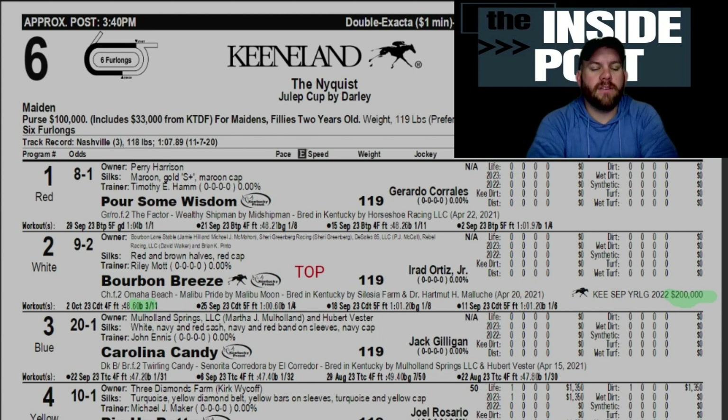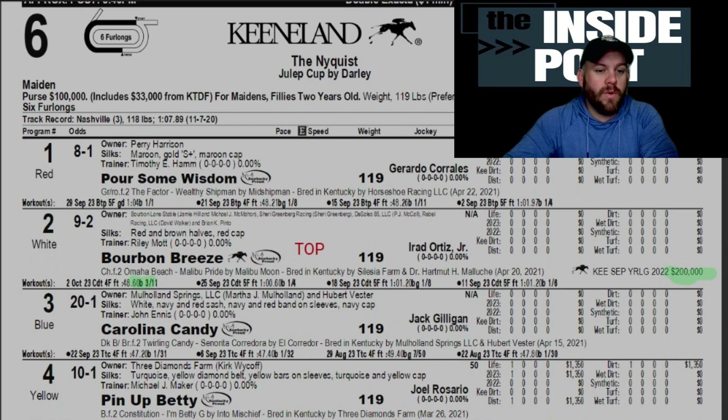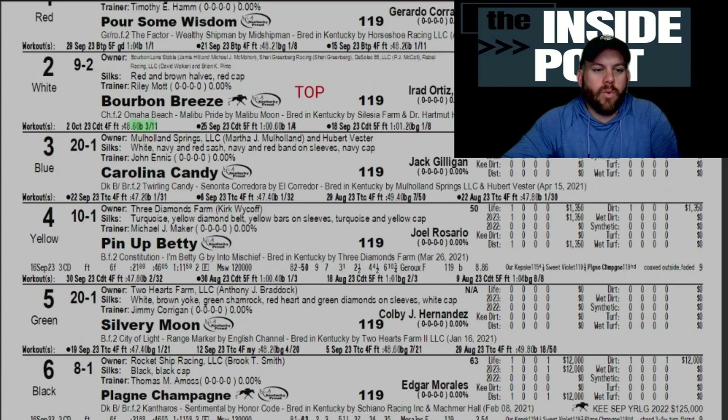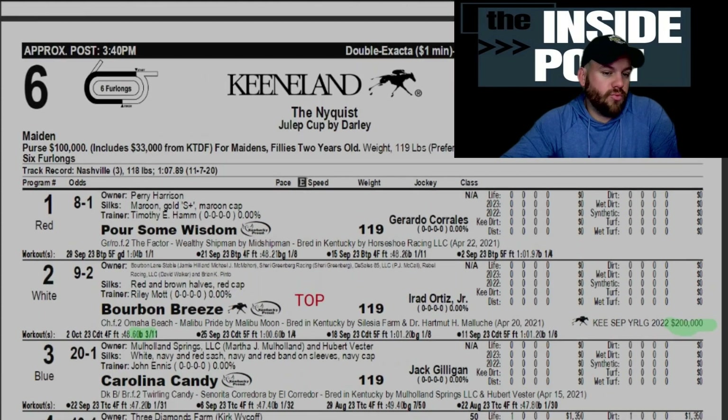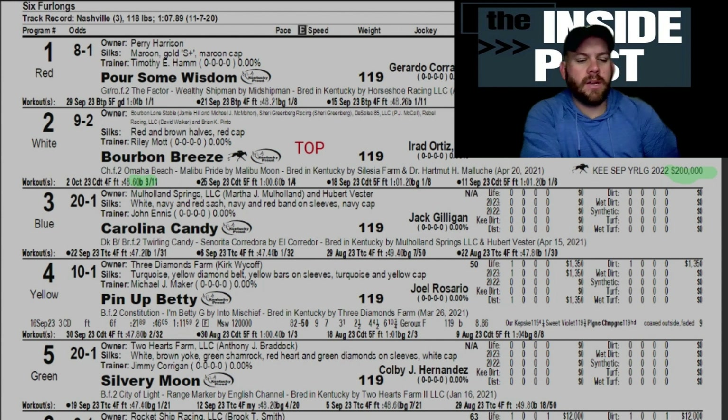We're going to kick off this tough Keeneland late pick-five sequence with a maiden, the Nyquist Julep Cup by Darley for maidens. This is a pretty tough race going six furlongs on the dirt. Our top pick is number two Bourbon Breeze — like the name of this one — out of Omaha Beach with a little bit of Malibu Moon on top. She was a $200,000 purchase in the Keeneland September yearling sale and posted a pretty good workout on the Churchill Downs training course.